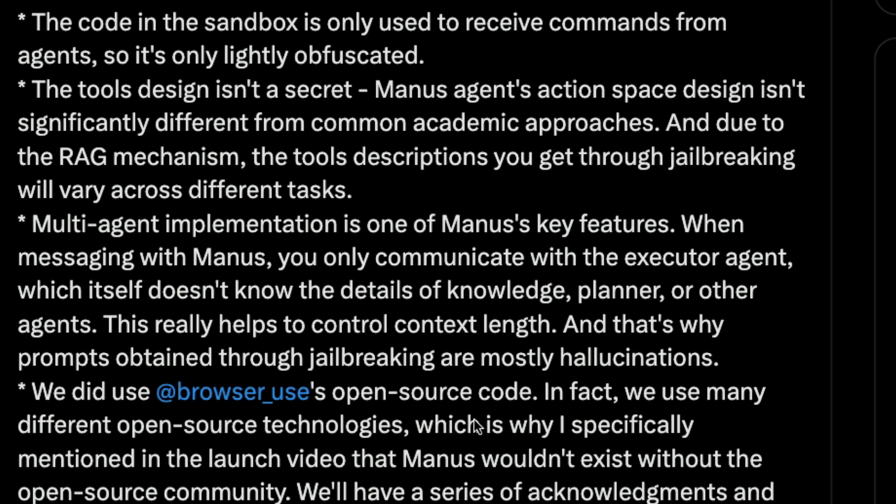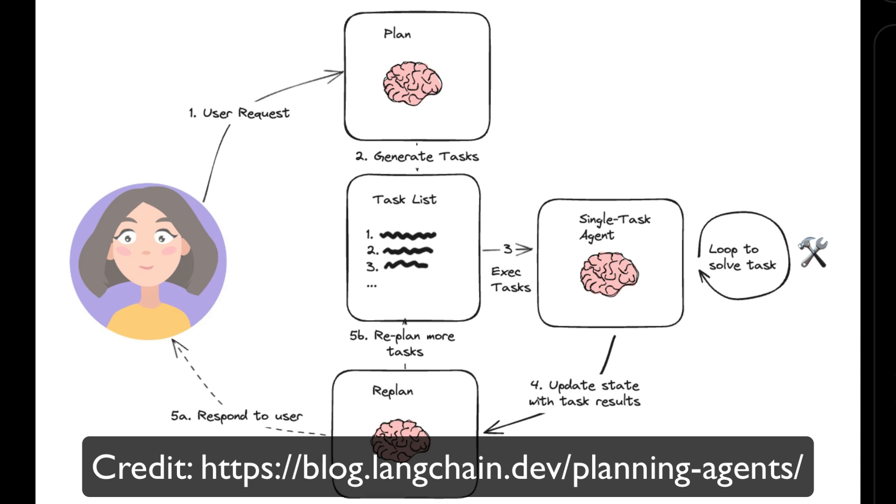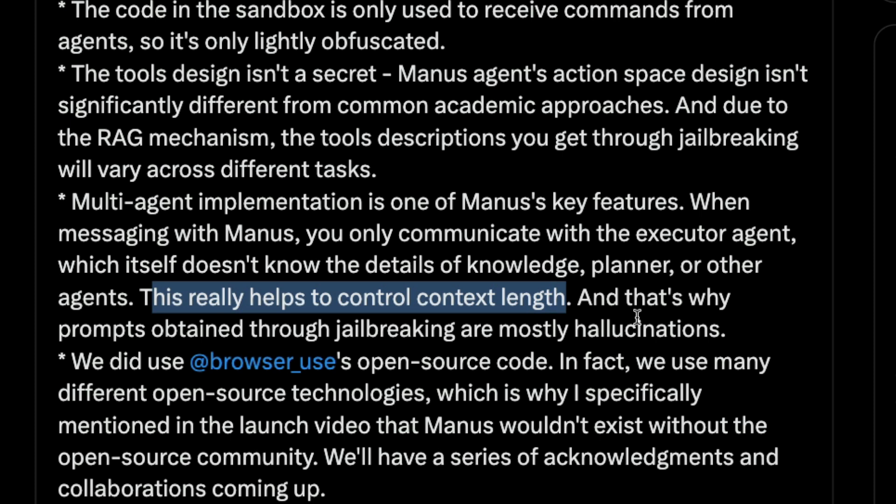The most interesting part of this entire reveal is the multi-agent implementation. Until this point, everybody thought it's a simple wrapper on top of Claude Sonnet with no multi-agent implementation. The co-founder confirms that Manus has a multi-agent implementation: when you message Manus, you only communicate with the executor agent, which itself does not know details of the knowledge or planner agents. You've got a knowledge agent, a planner agent, and an executor agent. This really helps them control context length — one of the biggest problems with LLM agents is quickly filling the context window, and by having users communicate only with the executor agent, they avoid that pitfall.